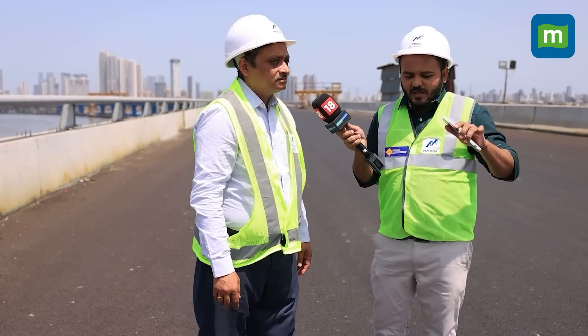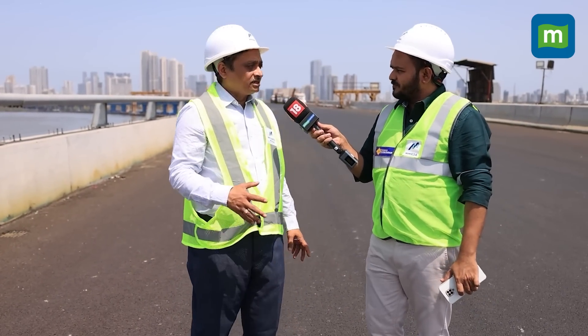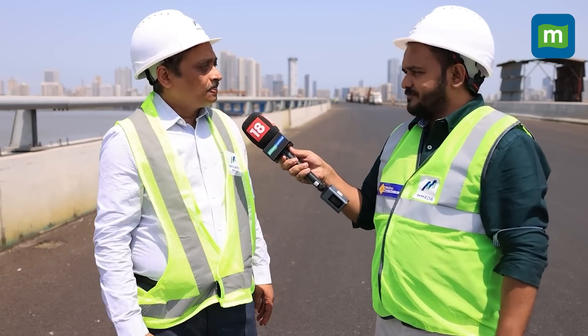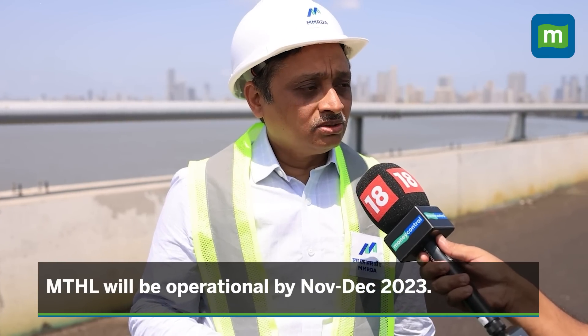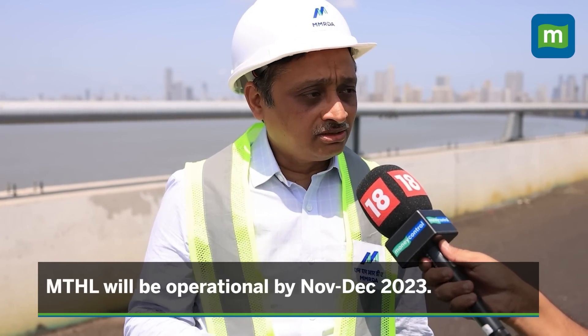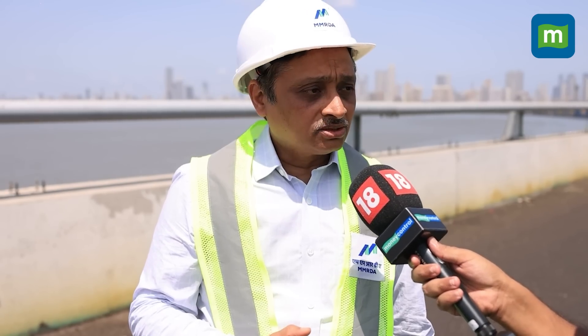We have now connected the bridge to the mainland last week. The Honorable Chief Minister Shindeji used to visit here many times and said we should finish it by November. Our Deputy Chief Minister also said we should finish by end of November. The state government is targeting end of November, and I think we are ready for it, so that it can be used from December onwards, perhaps this year.